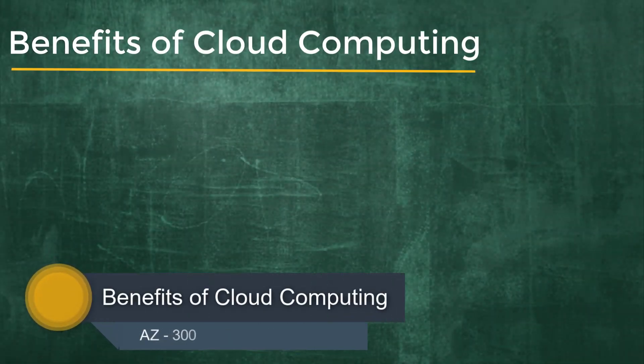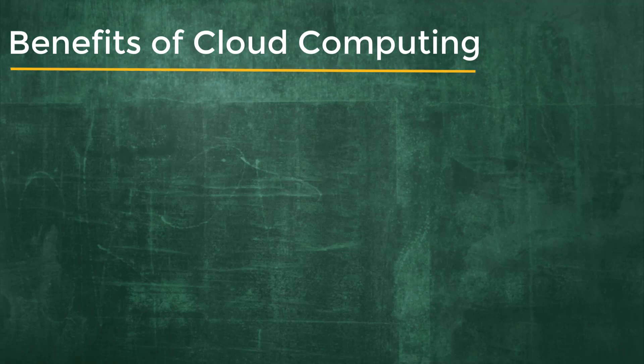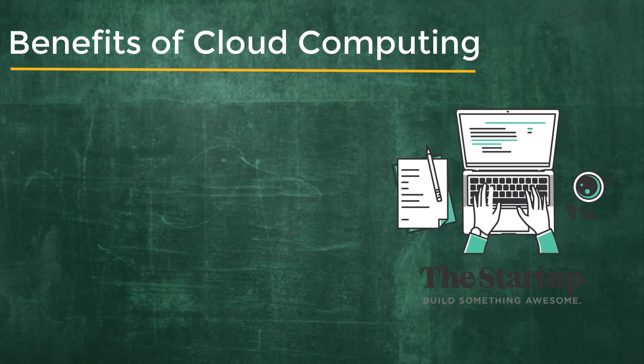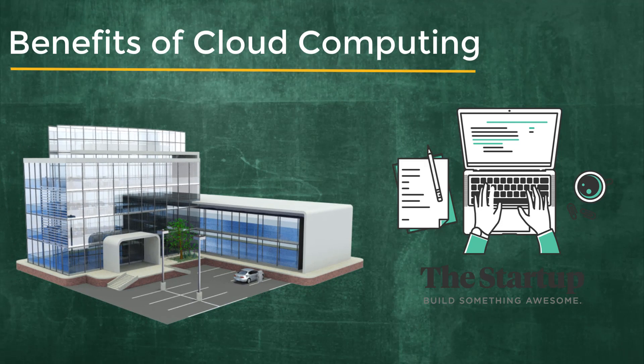Now that we know the definition of cloud computing, let's understand the benefits of cloud computing. There are two kinds of organizations that may want to choose cloud computing: new companies or startups who have nothing on their on-premise infrastructure, and existing businesses who might want to make a gradual movement from on-premise to the cloud to save money and get all the benefits of cloud computing.